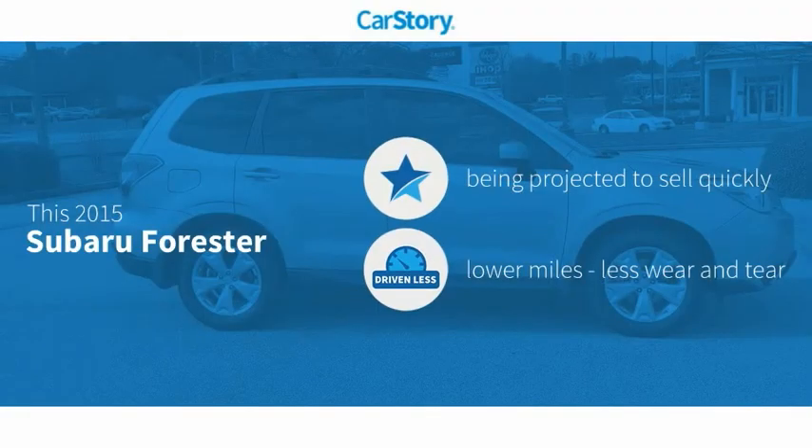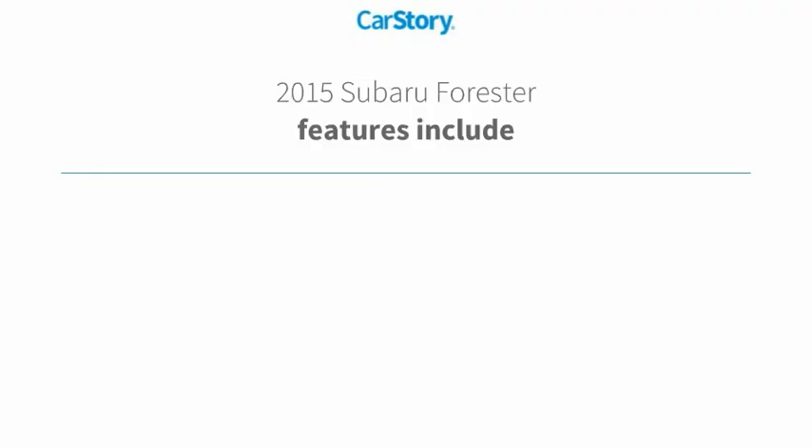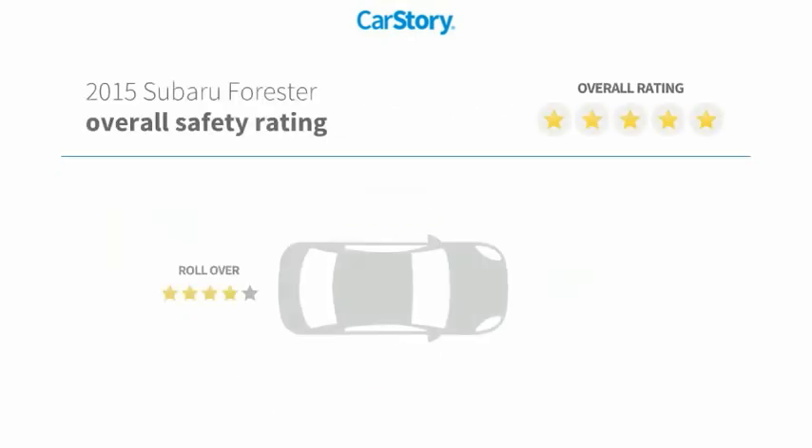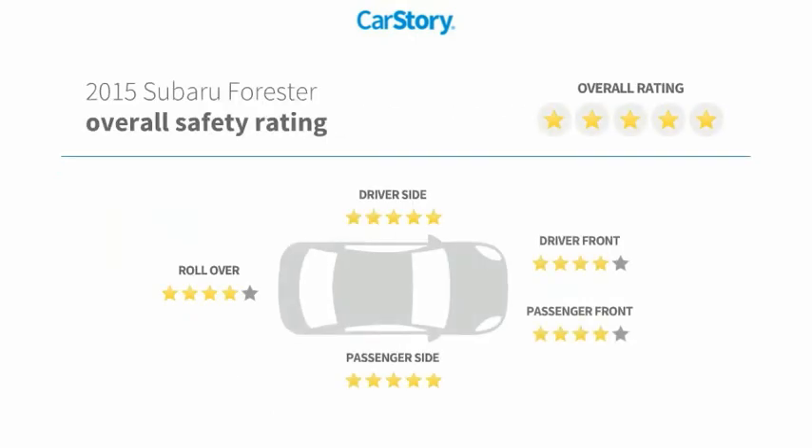Carfax story research indicates this vehicle as low miles. Features also include keyless entry, steering wheel controls, MP3, hands-free Bluetooth integration, panorama sunroof, and it has been listed as an IIHS top safety pick with these ratings.